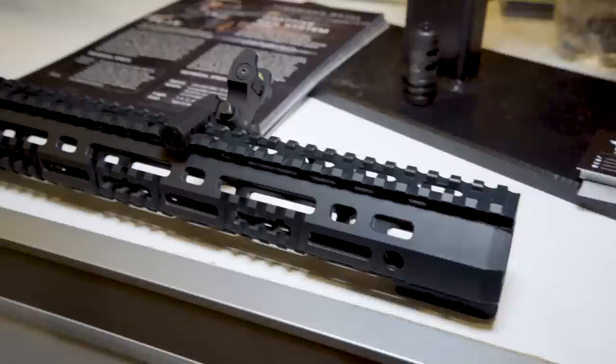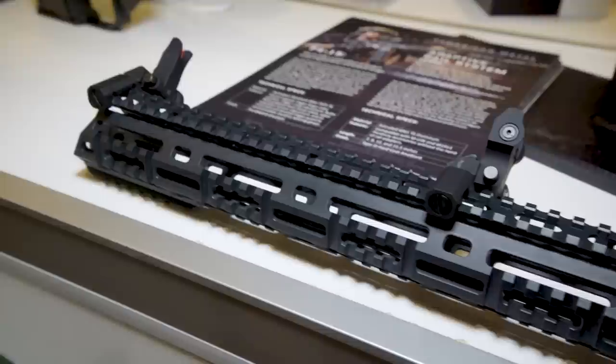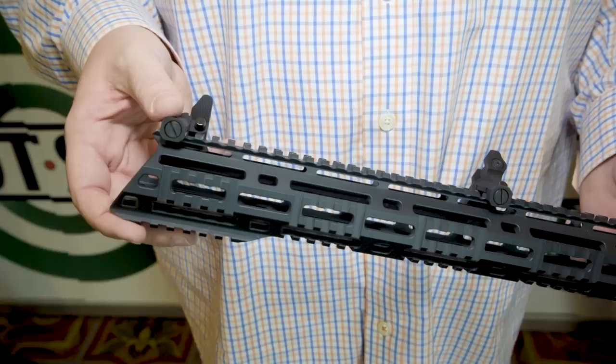The ARS rail right here is one of the more interesting concepts that I've seen in a long time. It's actually a Picatinny and M-Loc combined. You can see normally a Picatinny would stick out from the rail — they've combined the two and made it ultra, ultra slim.